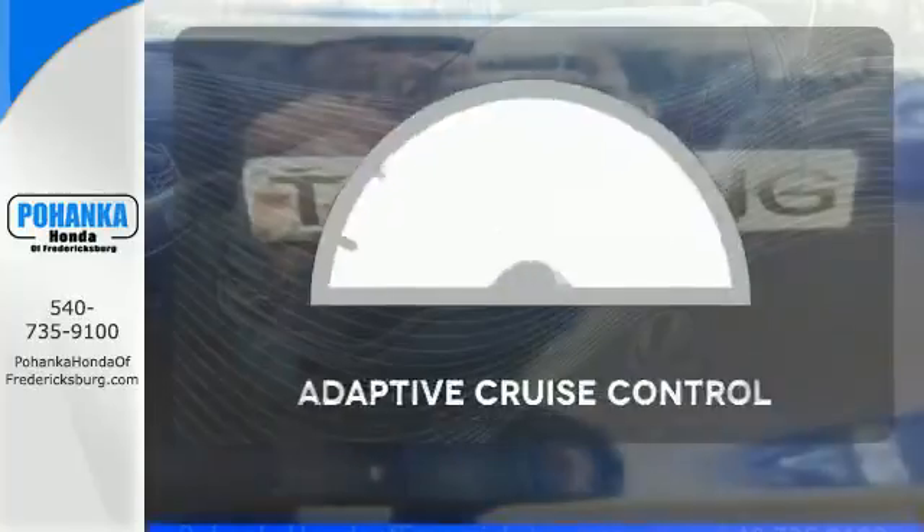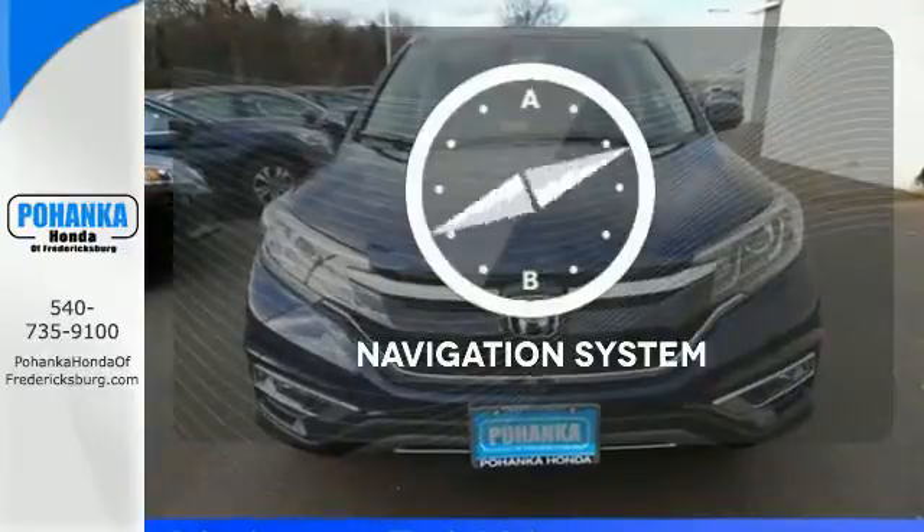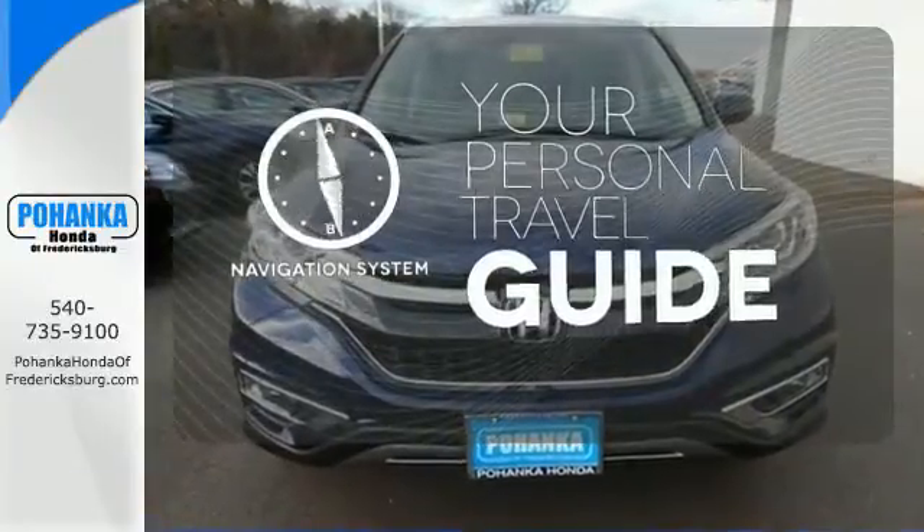While Bluetooth, push button start keep it smart. Adaptive Cruise Control reads traffic in front of you to keep proper distance. It comes with a navigation system to easily guide you to your destination.